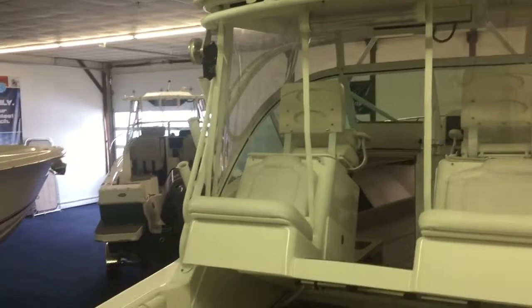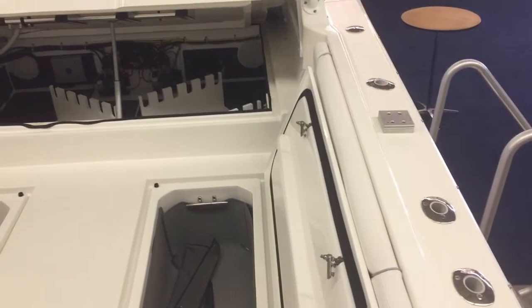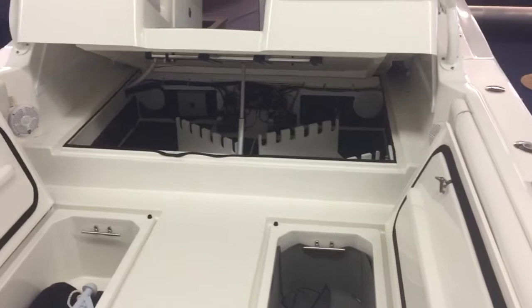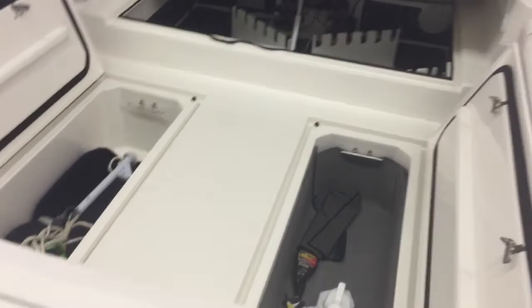Hi again everybody, Steve Carlson at Clemmons Boats in Sandusky, Ohio — Great Lakes dealer for Albemarle. I want to spend a few minutes showing you the 27 Express 2018 recent trade-in. I'm doing several short videos here. This one's going to focus on some of the storage and fish box capacity on this boat.